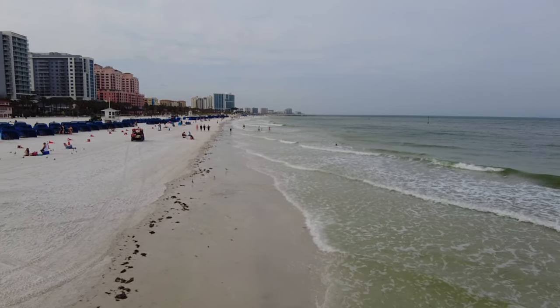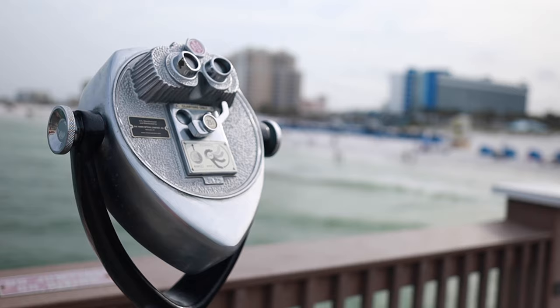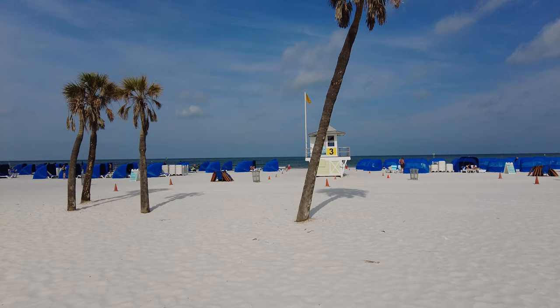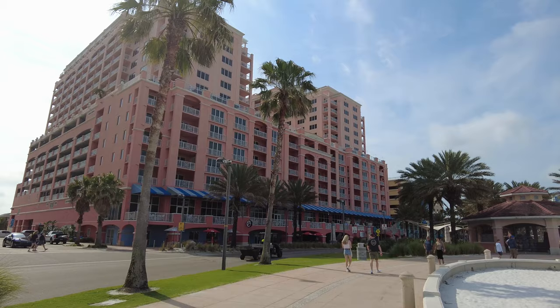Hey Florida travelers, Krista here. If you're planning a day trip to Clearwater Beach, in this video I'm going to go over a few places that you'll definitely want to check out while you're there. Clearwater Beach is one of my favorite beaches in Central Florida. It's about an hour and a half from the major attractions in Orlando and only a short 30-minute drive if you are visiting Tampa.